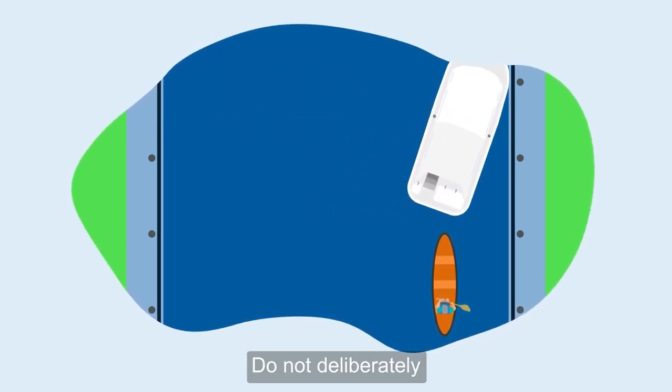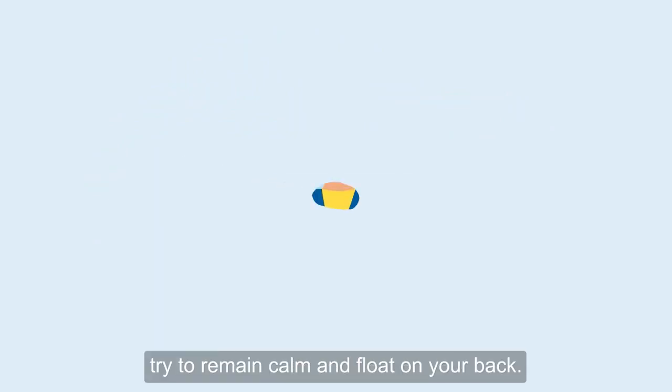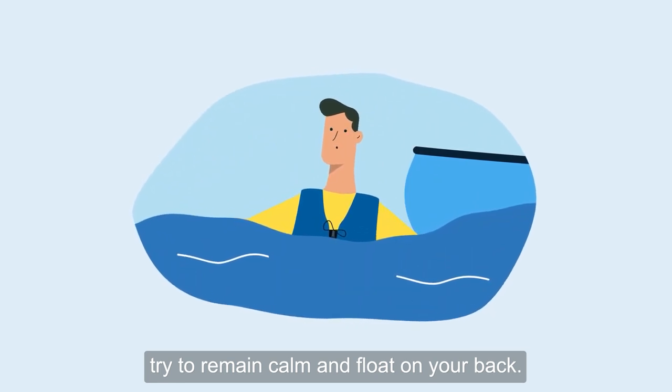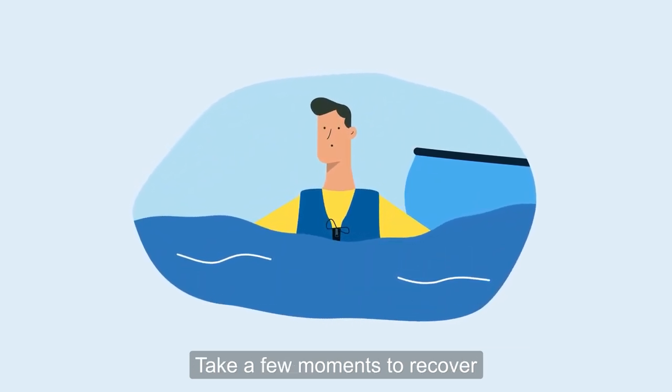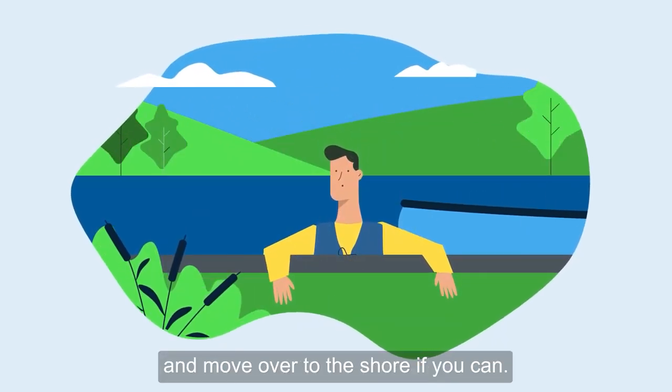Do not deliberately capsize your board, canoe or kayak. If you capsize accidentally, try to remain calm and float on your back. Take a few moments to recover and let your body adjust to the water temperature. Stay with your vessel and move over to the shore if you can.